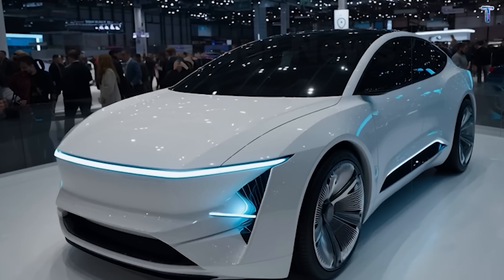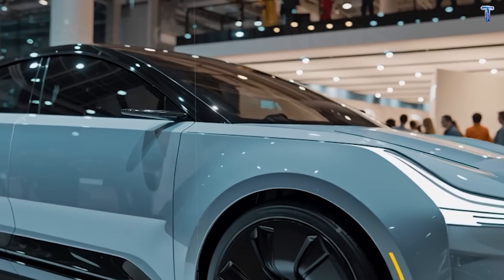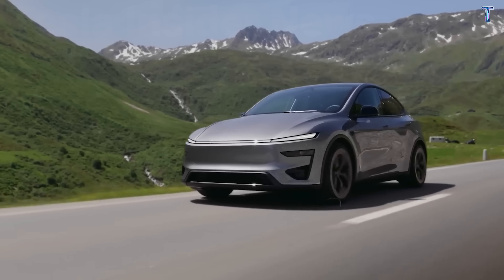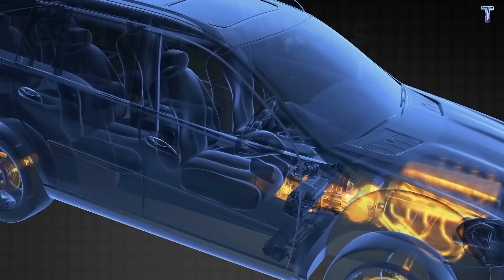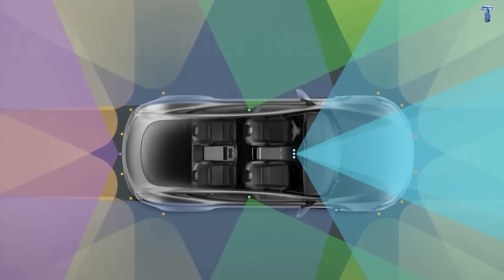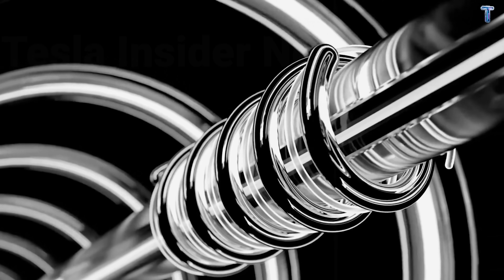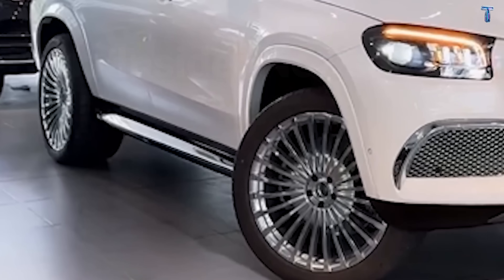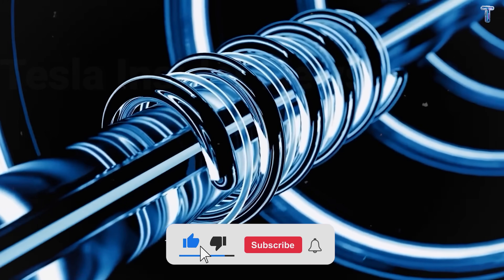Breakthrough 5: A car that costs $12,000 but rides smoother than a luxury sedan costing five times more. The Model 2 uses Tesla's Intelligent Adaptive Suspension with electromagnetic dampers that adjust in just 10 milliseconds — five times faster than the best air suspension systems. The AI scans the road 10 meters ahead using cameras, radar, and GPS. If it detects rough pavement or potholes, it preloads the suspension 0.1 seconds before contact. The car lifts 5 centimeters and softens spring rates, cutting vibrations by 60%.